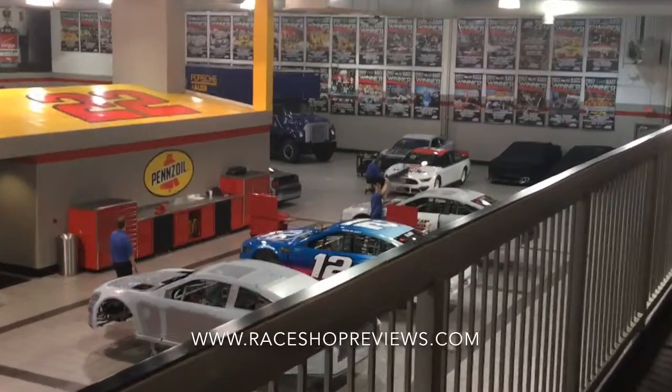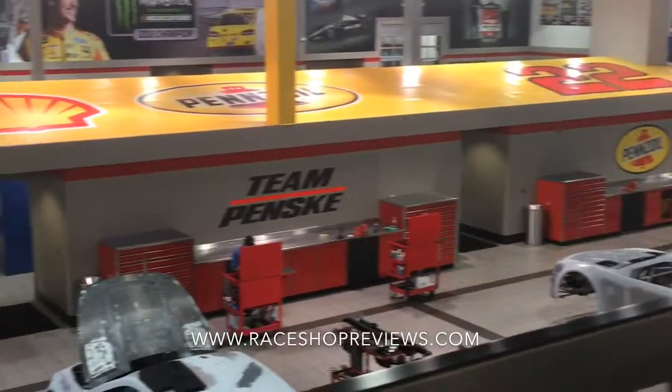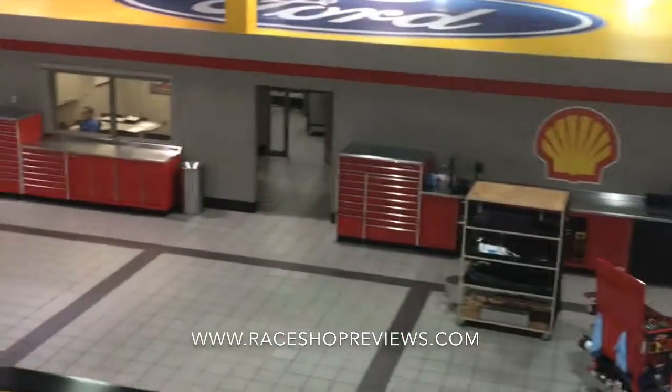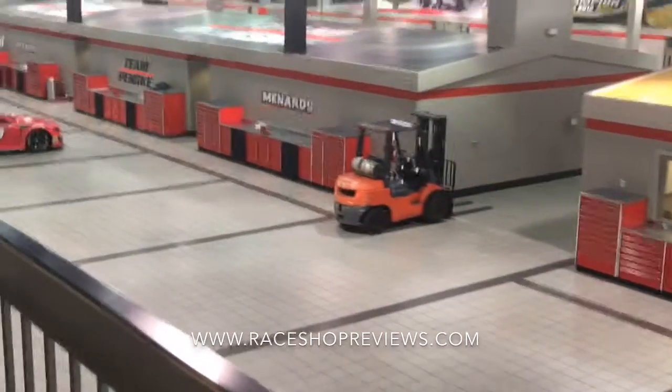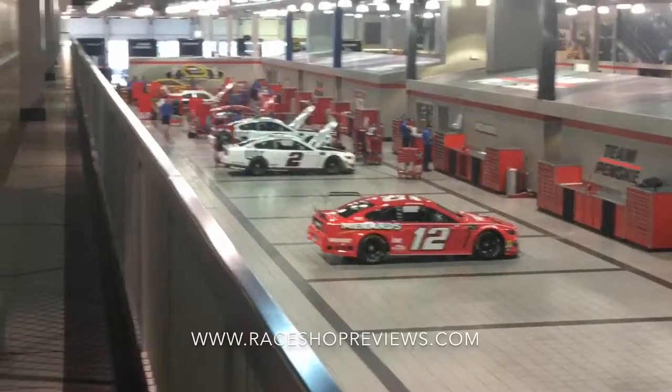You can see some more cars being worked on down on the shop floor. As we go down here, cars in various states of construction, and as we look down here, more cars as far as the eye can see.